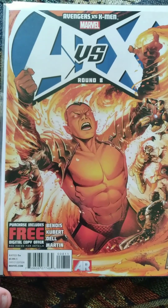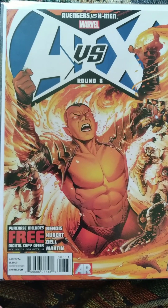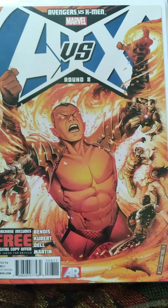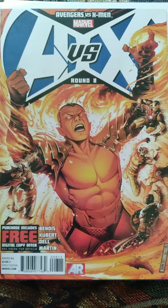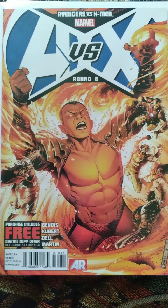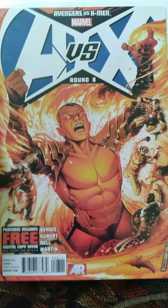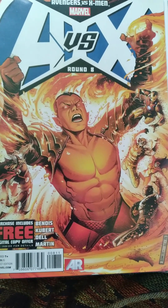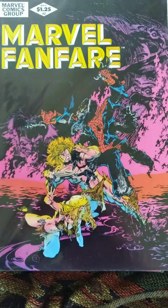Some more books that I've picked up recently — Avengers vs. X-Men, Round 8. I have the first two and then like six and some of the other ones too, and I want to read it all. I thought I'd go ahead and get this one while it was cheap — I think it was just like a dollar or something. I didn't have this one yet and I wanted to get it so I can continue that. Very awesome Namor cover there as well.